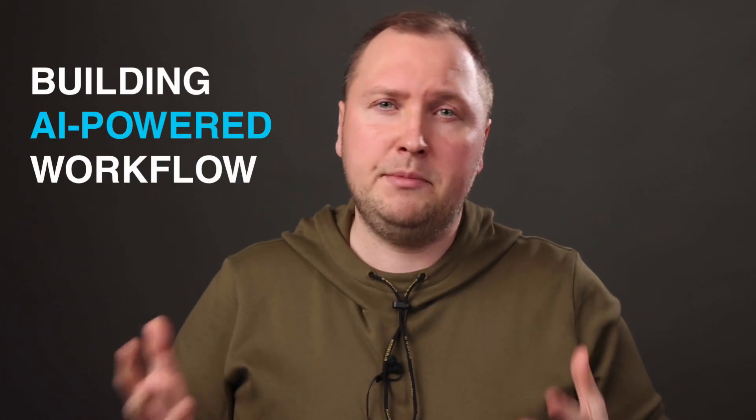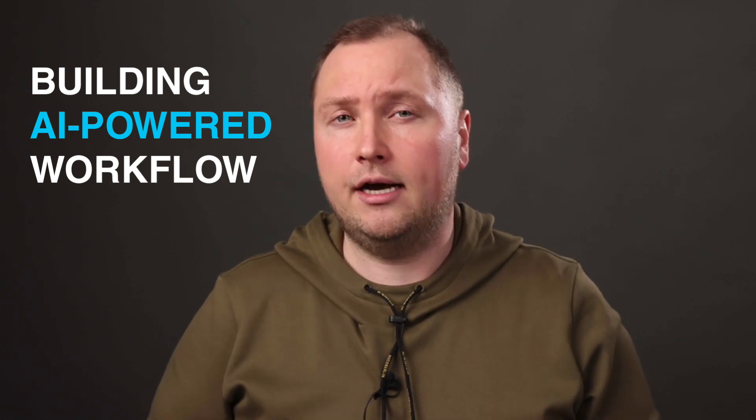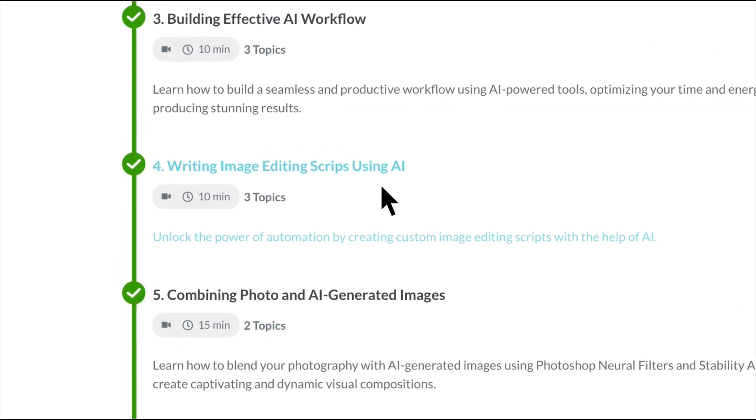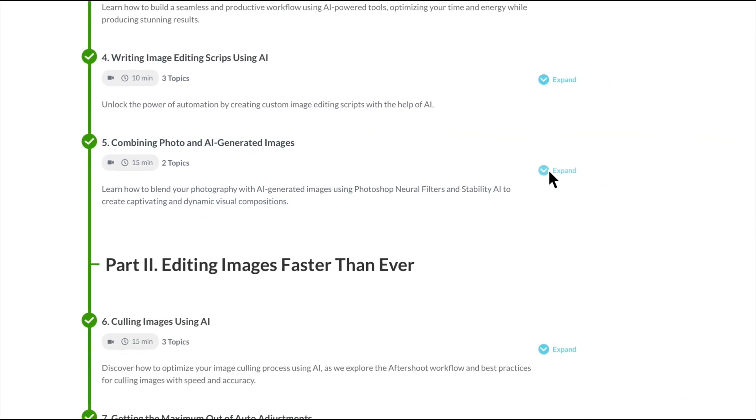You will see the apps I'm using for image culling, auto-editing, AI retouching, and other photography tasks. You will also learn how to write image editing scripts using AI and implement neural filters into your workflow.